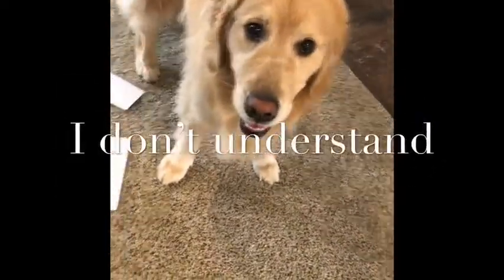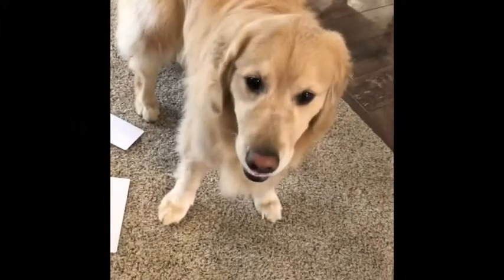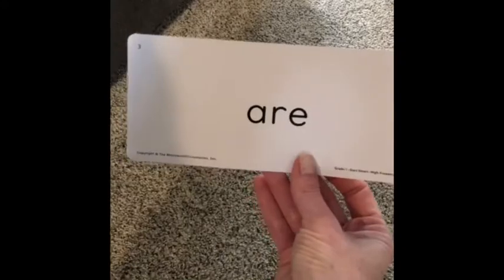Pick another one. She's a little unmotivated. I guess I have to pick for her. Arr! Good job! Let's do another one.